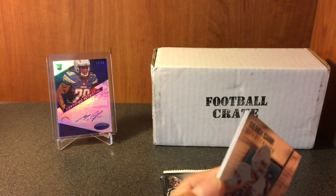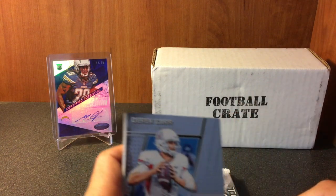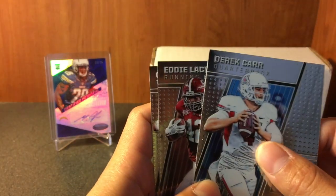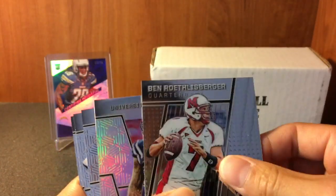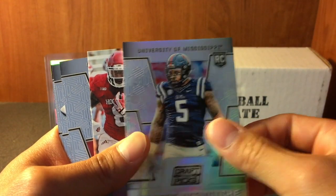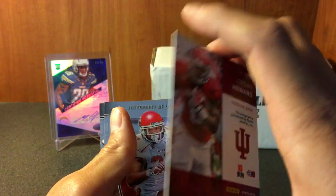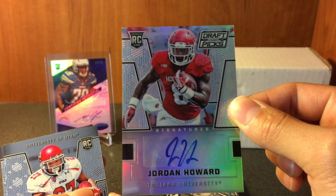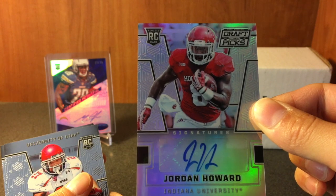Sorry about that interruption - I got a package that just came in for me, so had to go grab it real quick. Anyway, where we left off: Charles Woodson, Ben Roethlisberger, Robert Kim, DJ...